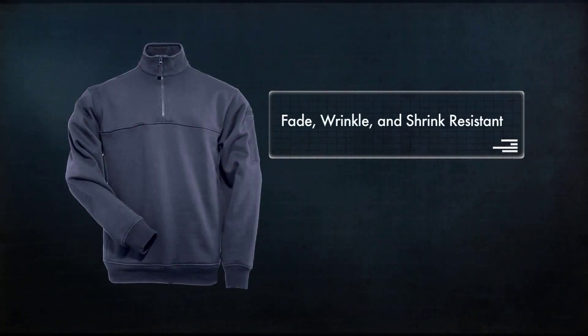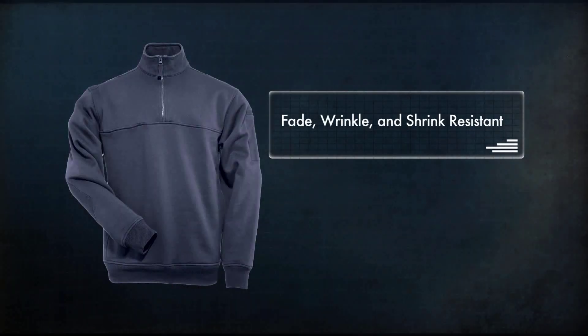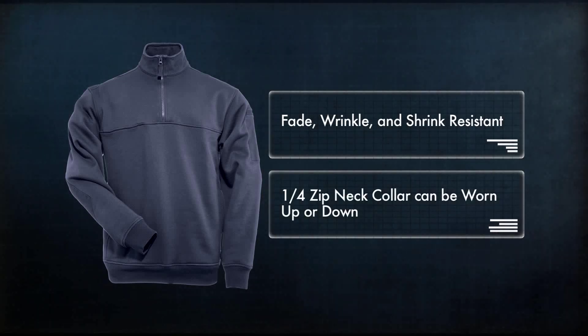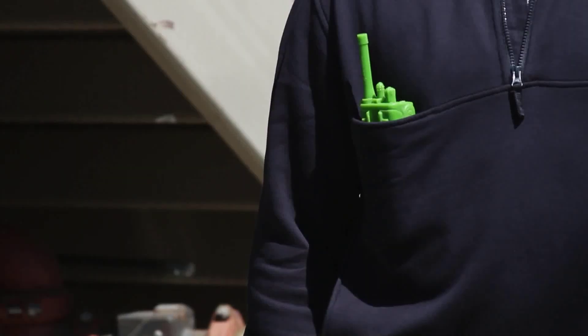A 5.11 tactical exclusive, the water repellent job shirt is the only job shirt available on the market that provides light rain resistance with the comfort of a sweatshirt. Like the standard 5.11 job shirt, the water repellent version is fade, wrinkle and shrink resistant and offers a quarter zip neck collar that can be worn up or down.